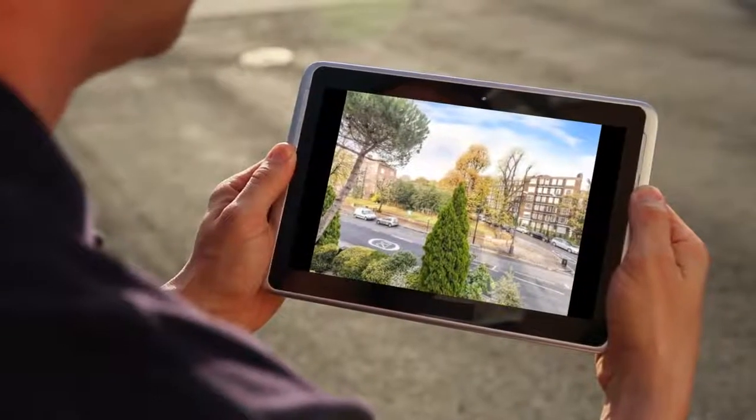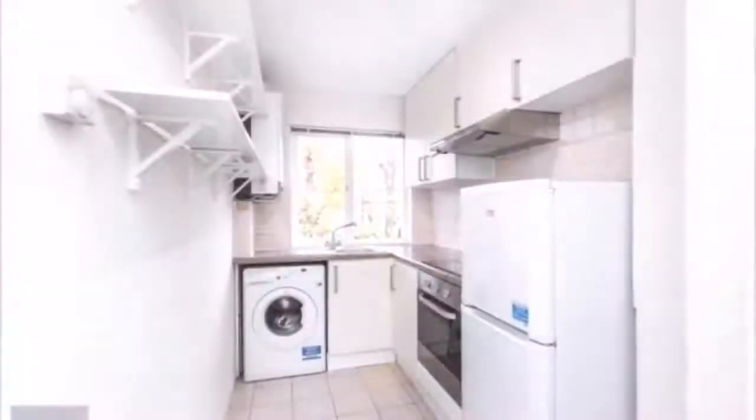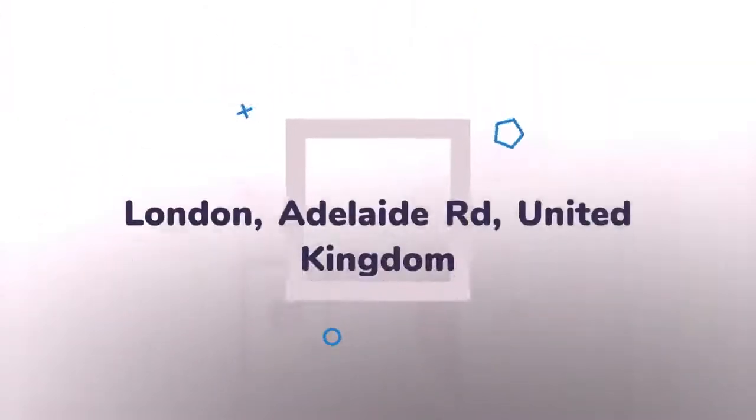Letting information. Date available: the 2nd of August 2018. Added on the 5th of June 2018, two hours ago.